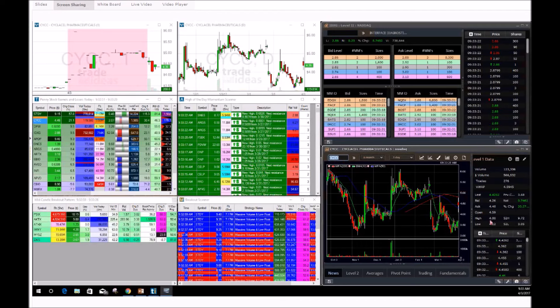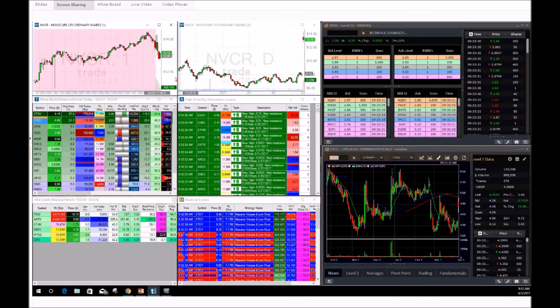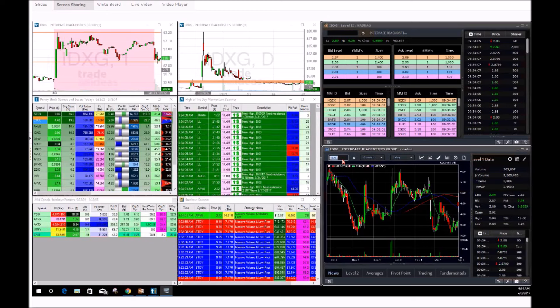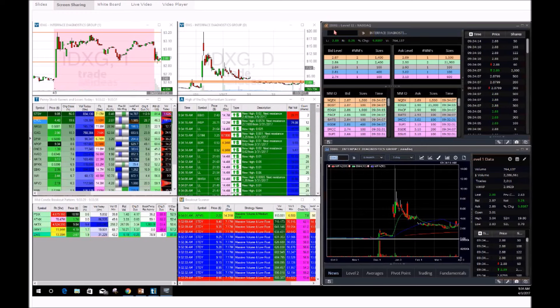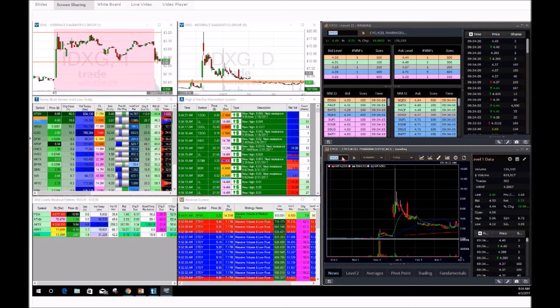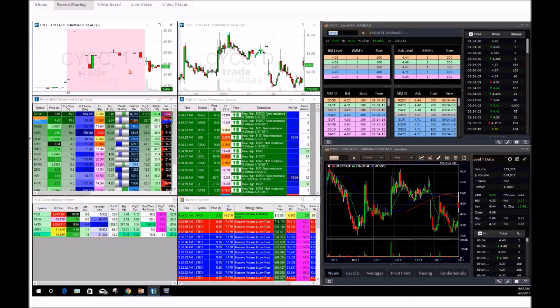CYCC opened at 4.59. I want to watch for possible red-to-green moves on CYCC or IDXG — those are two stocks I really want to watch for possible plays. IDXG is trying to hold around the $2.85 mark and does have a lot of potential. CYCC is starting to come up a little bit, opened at $4.59. It's going to be either CYCC or IDXG for the possible red-to-green move and breakout.